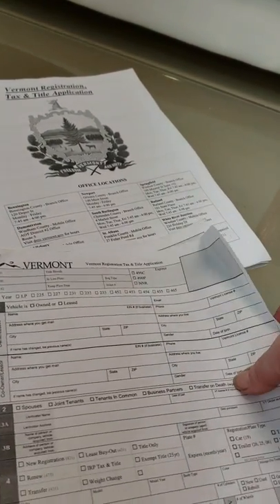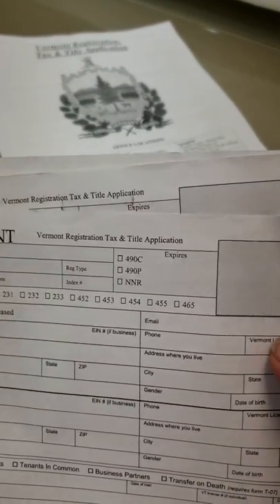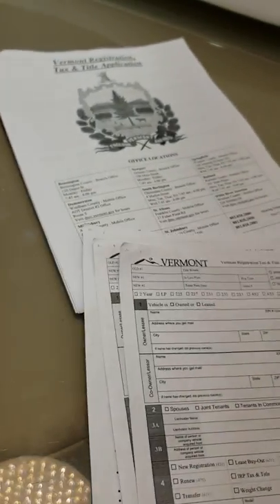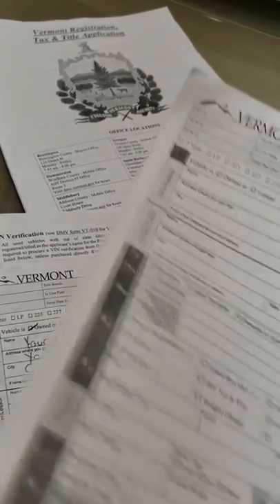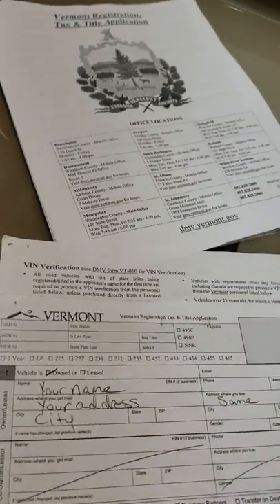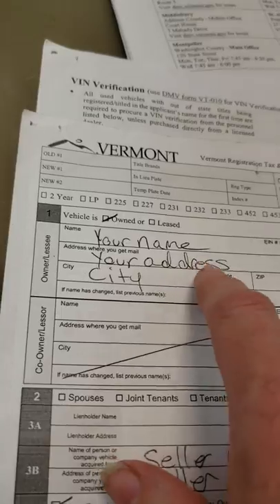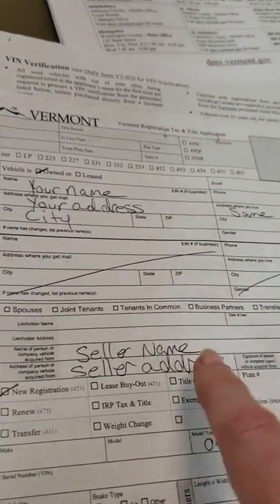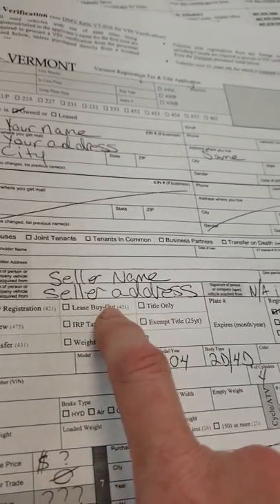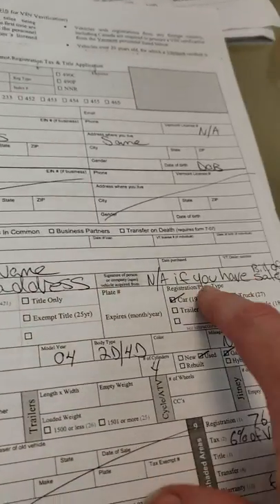You can go to the Vermont DMV website and download the Vermont Registration Tax and Title Application. When you download it, it'll give you two copies of the first paper — you don't need them both. You fill in your name, address, date of birth, and all that. Then down here you put the seller's name and seller's address, and they can sign this.